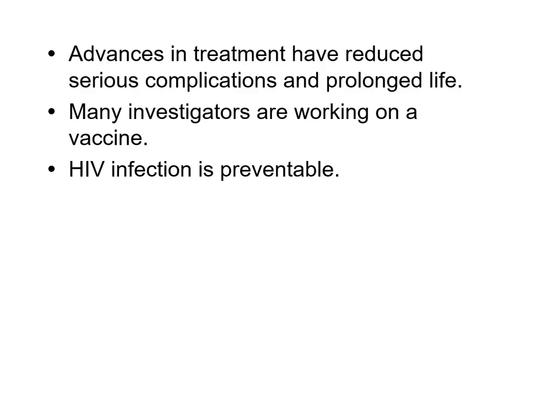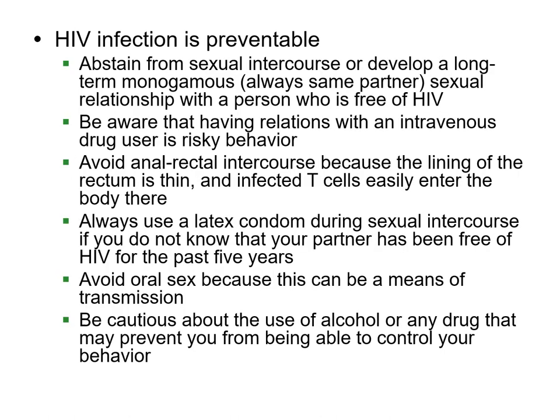HIV is preventable. The number one way is abstinence — avoiding intercourse. If you do have intercourse, it's better to limit your number of partners. Anal rectal intercourse is a high risk because the lining of the rectum can tear, and when seminal fluid and blood mix, that's where T cells can get infected. Using latex condoms is important. Oral sex can also be a means of transmission. Avoid alcohol and drugs that prevent you from controlling your decisions and behavior. That's the immune system in a nutshell.